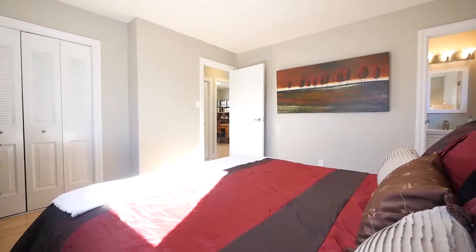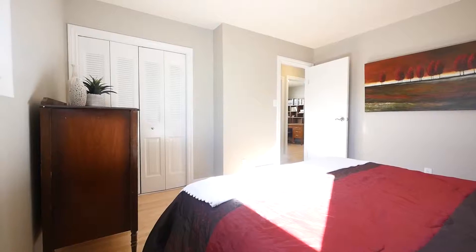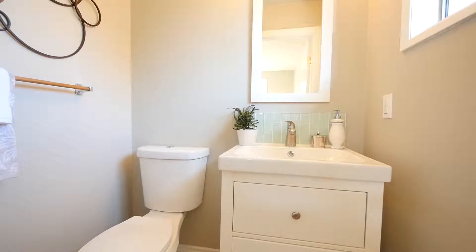There's a total of three bedrooms on the main floor, including the spacious master bedroom with its own renovated en-suite bathroom.